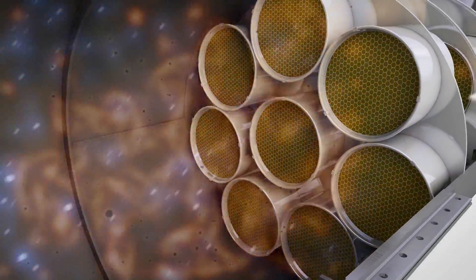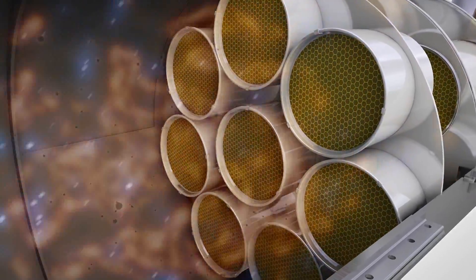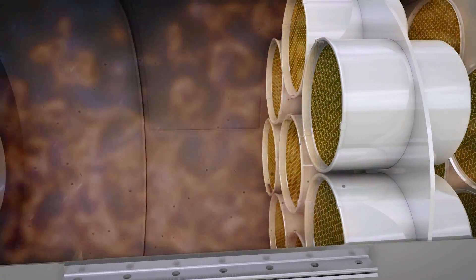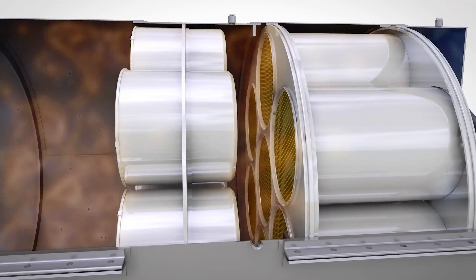When a diesel particulate filter is incorporated, the DEF exhaust stream mixture passes through the self-cleaning DPF where particulate matter is reduced to required standards. Providing 3,500 hours of run time before maintenance is required, the DPF is regenerated by the exhaust heater which oxidizes the captured particulate matter.